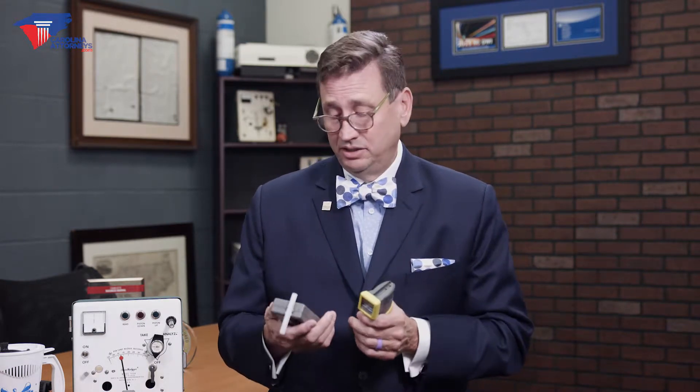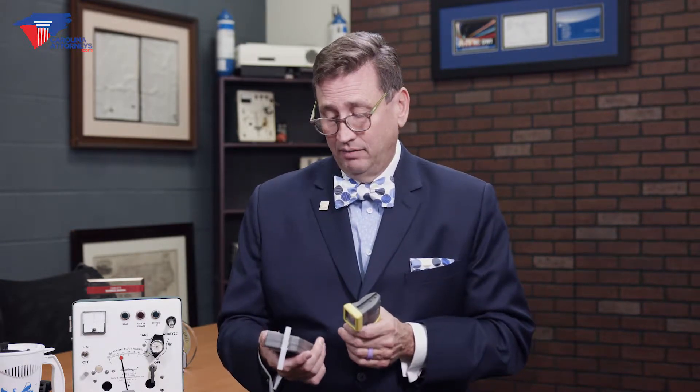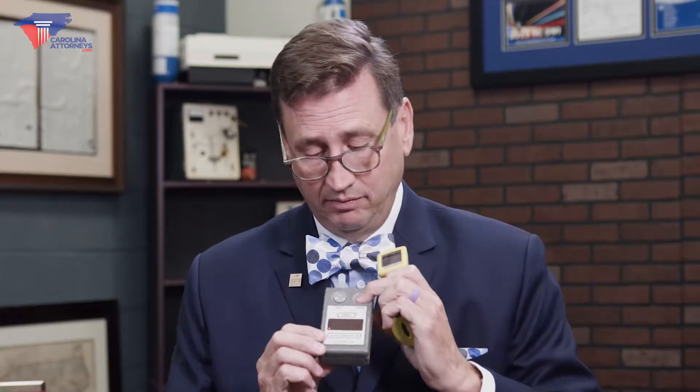Approximately in 2006 we transitioned from allowing a numeric value to come in when you blow and you get a reading, and what devices we're going to use — approved devices in the state of North Carolina — are governed through the North Carolina Administrative Code.